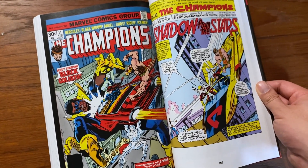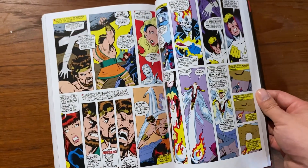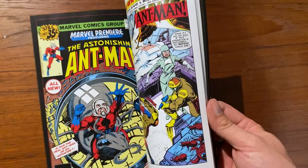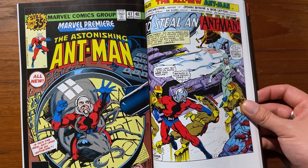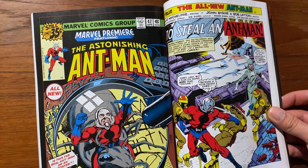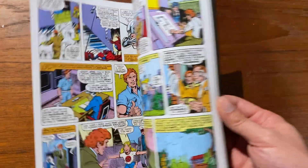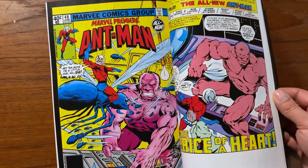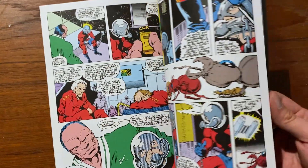Wrapping up the Black Goliath arc is a story from The Champions, which ties up a few loose ends and brings some closure to the character. At the very end we have a couple of issues of Marvel Premiere — this is the origin of Scott Lang as Ant-Man, with a story from David Michelinie and artwork by John Byrne and Bob Layton. We only get a little tease of this character before the epic collection ends, so hopefully we can get more Scott Lang appearances.